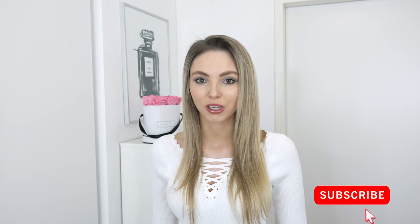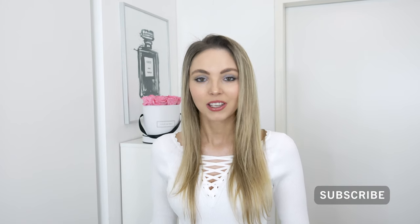Before I get straight into the video, in case you are new here, hello my name is Marie and I'm so excited that you tuned in. I film new videos each week, especially about luxury and a lot about designer handbags, so if that sounds like something you're interested in it would mean so much to me if you would consider subscribing. Just hit the button down below. Alright, with that let's get straight into the video.